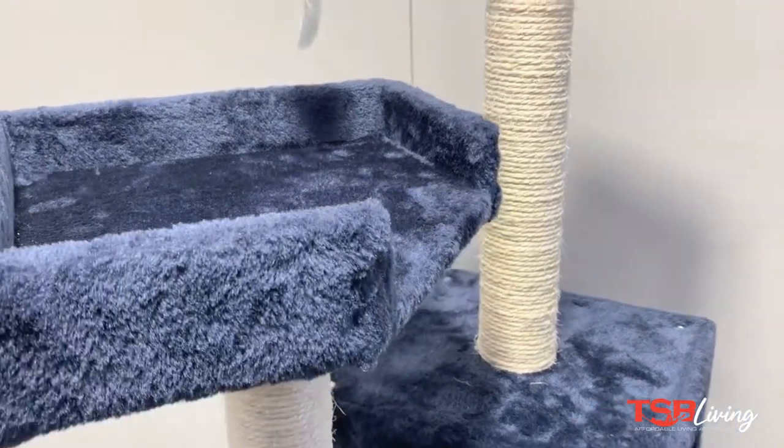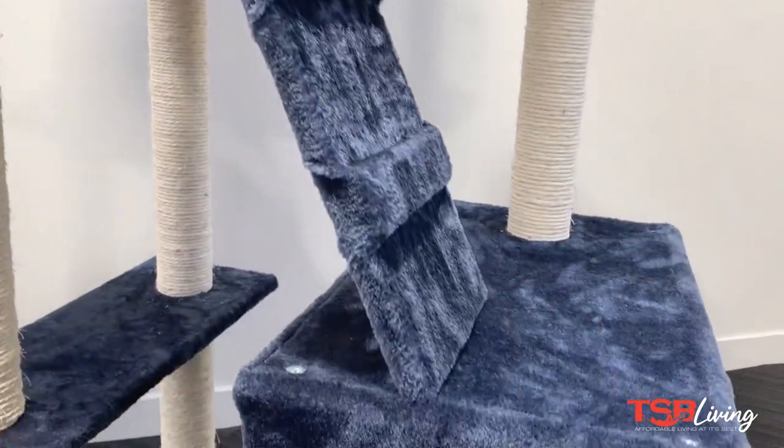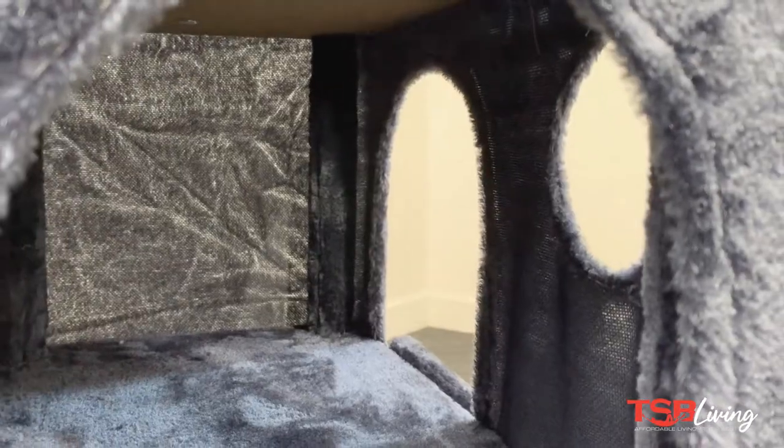The total dimensions of this cat tree are 60cm wide, 50cm deep and 185cm tall, making this one of our tallest cat trees.